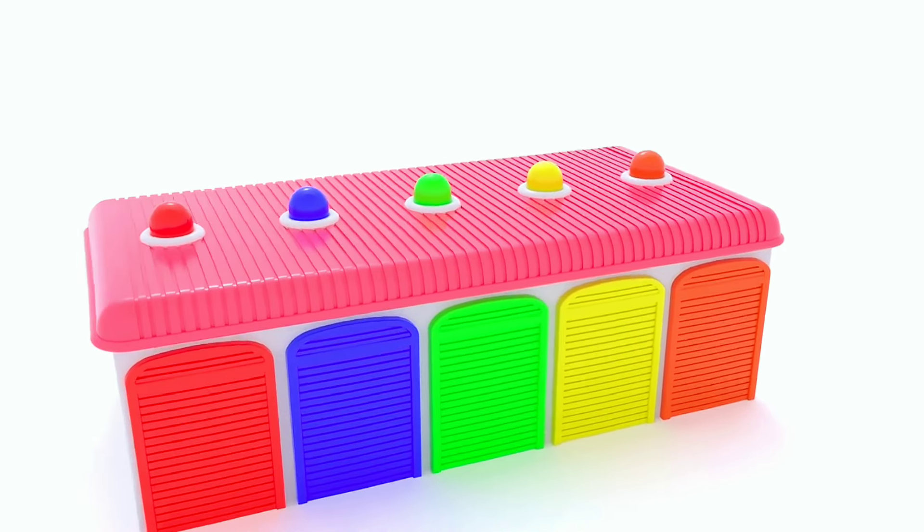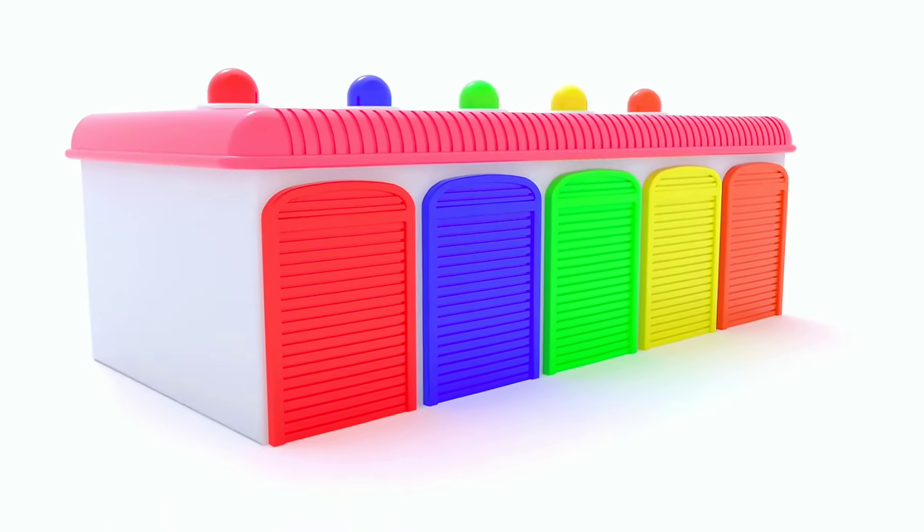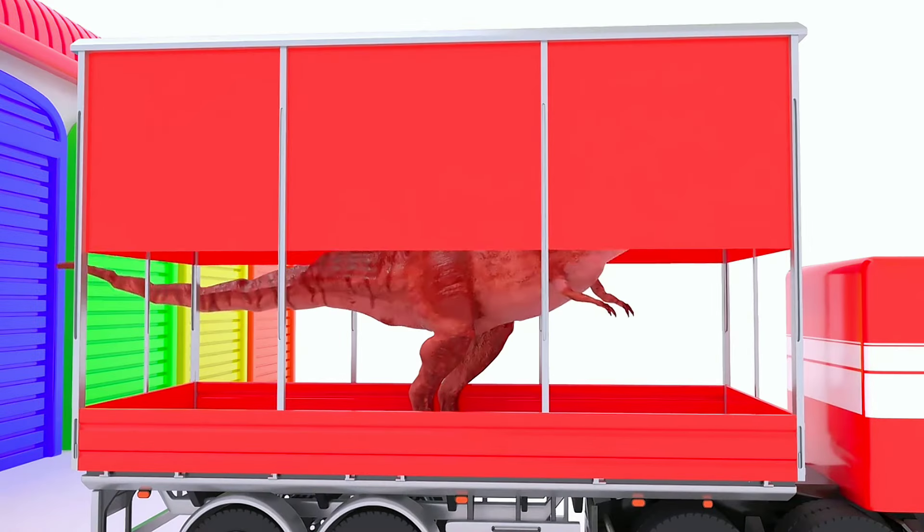Hello friends! Today we will look at five big colorful trucks carrying five very interesting big wild animals.